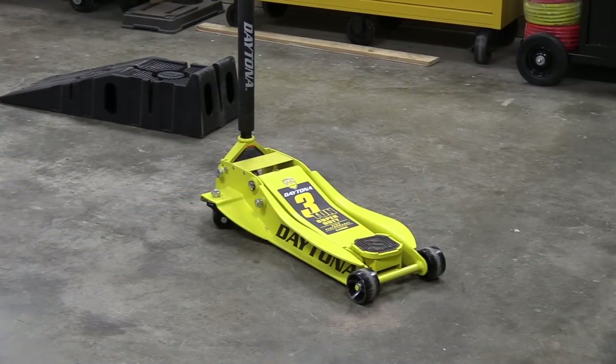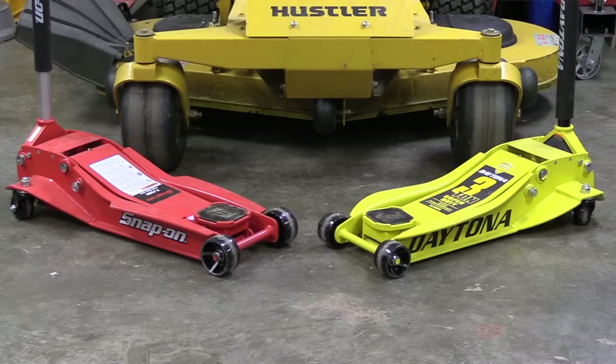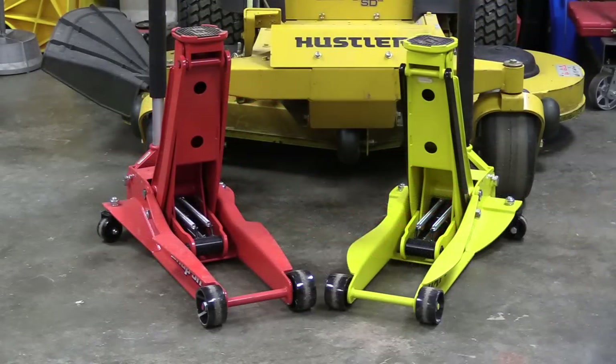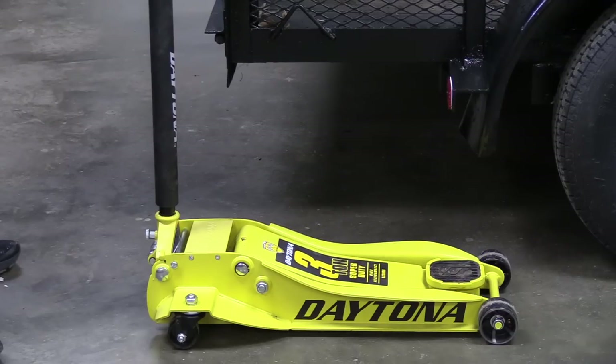Number two is the Daytona 3-ton floor jack — the best premium model they currently sell, and in my opinion a pro-grade tool. I originally held off on reviewing it due to a lawsuit which Snap-on filed against Harbor Freight, claiming the Daytona was a copy of their Snap-on FJ300 floor jack which after shipping runs about $800. The Daytona is normally only $199, and you can find coupons dropping it regularly to $179. Snap-on recently settled that suit and Harbor Freight is able to continue selling these, so apparently the courts didn't agree it was an exact copy of the FJ300.